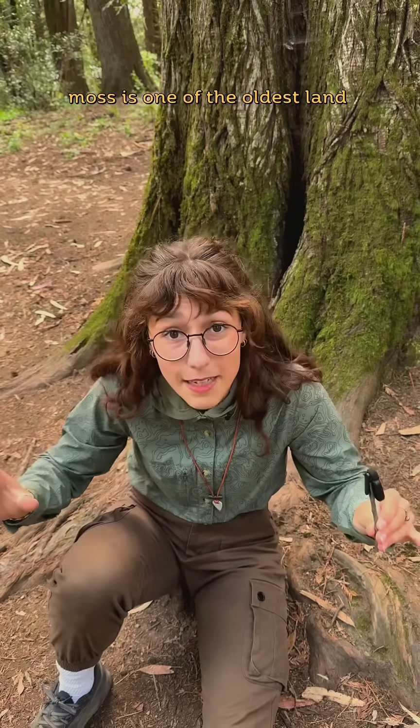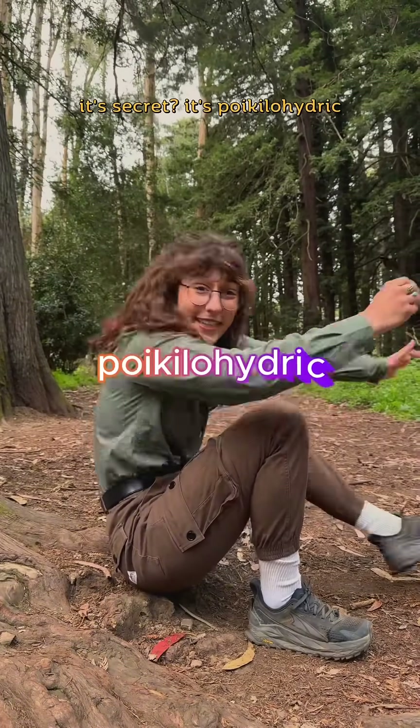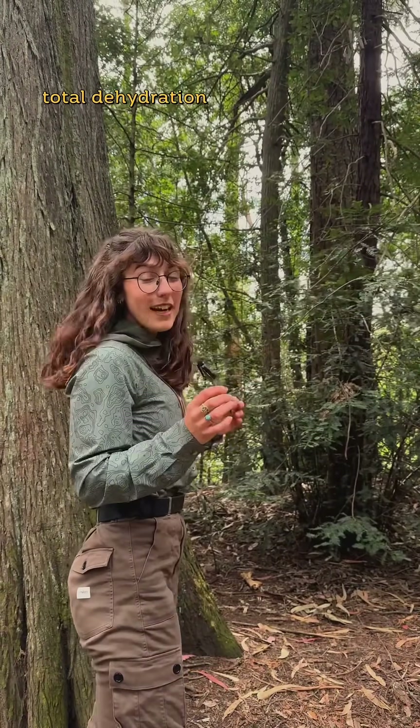Moss is one of the oldest land plants, dating back over 400 million years. Its secret? It's poikilohydric — this is its ability to survive almost total dehydration.